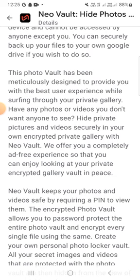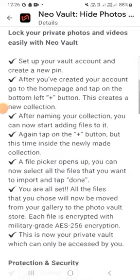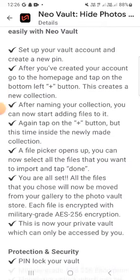New Violet keeps your photos and videos safe by requiring a PIN to view them. It allows you to password-protect your entire photo vault and encrypt individual files. You can create a personal photo locker and protect all your secret images, keeping them safe from hidden views and unwanted interactions.